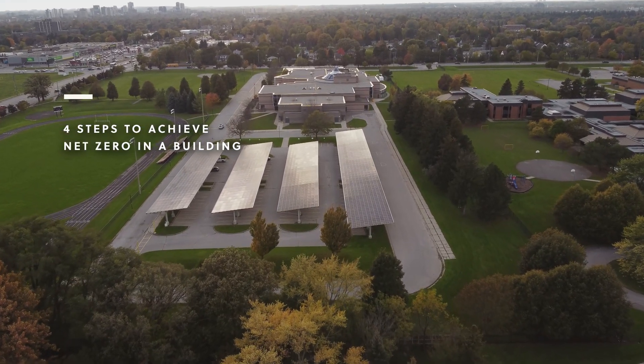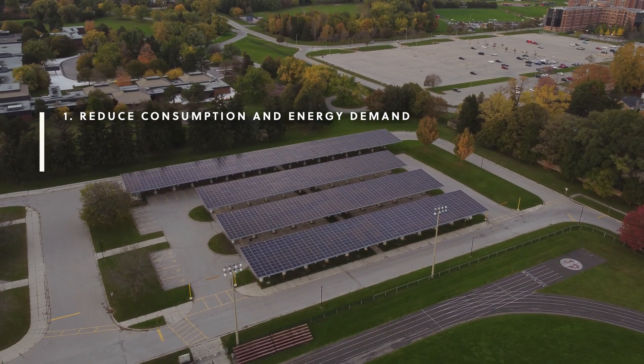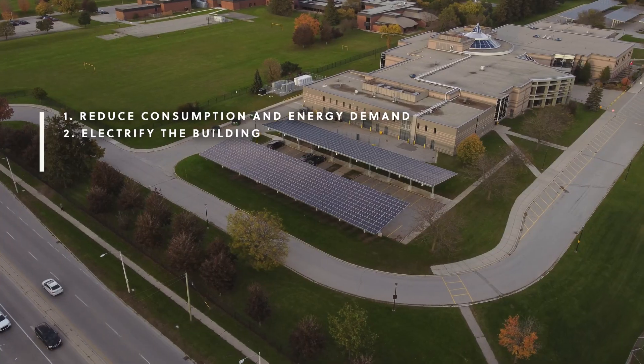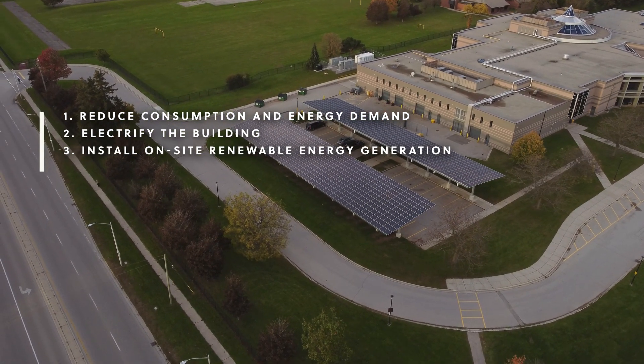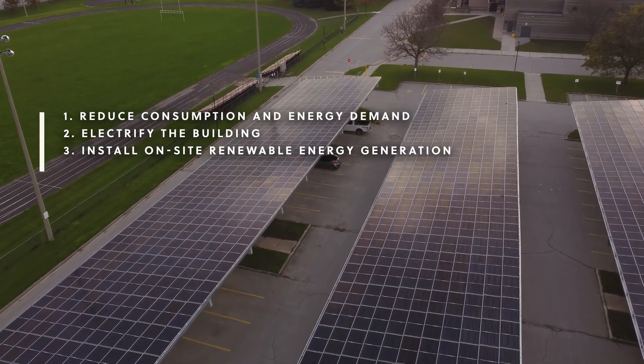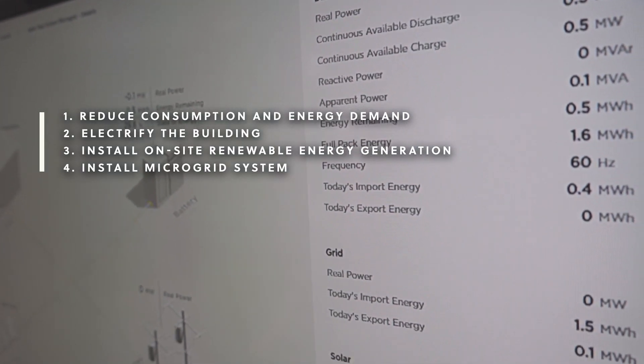There's generally a four-step process. First, reduce the consumption and demand for energy within the building. Second, electrify the building as much as possible. Third, put in on-site generation from renewable sources like solar panels. And then fourth, install a microgrid system which allows you to optimize all those components.